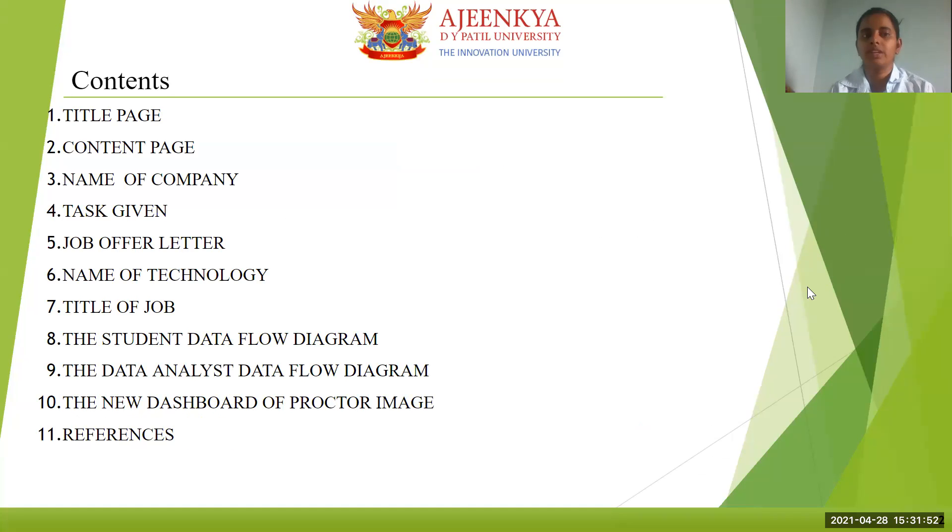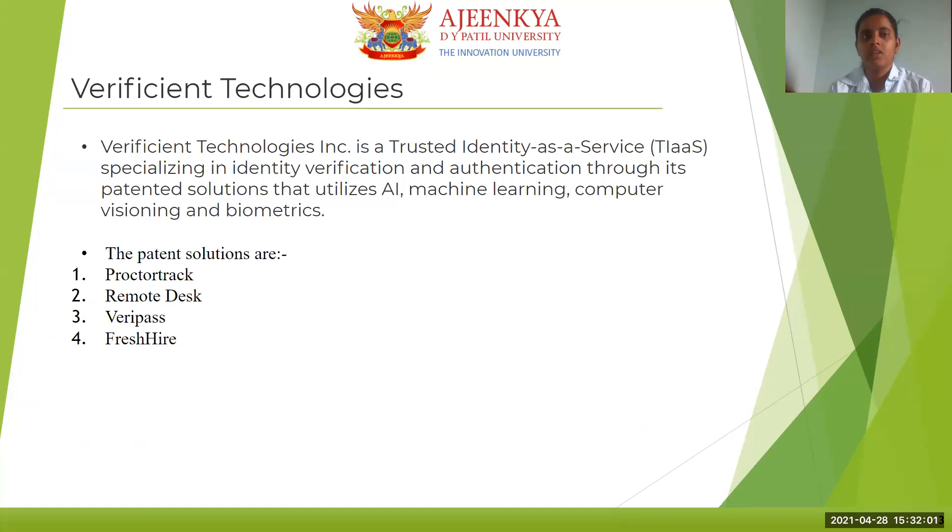The contents. So today we are going to cover the name of the company, the task, the job offer letter, the title of the job, and all those things.